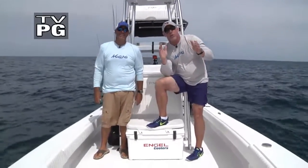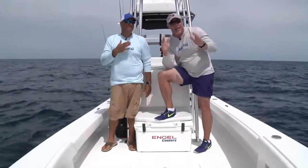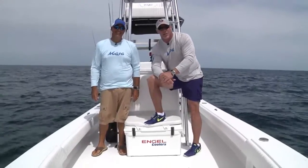Hey gang, today I'm fishing out of beautiful St. Petersburg, Florida. I'm with my good friend Captain Glenn Taylor. We're going offshore — he's the man out there. If I were you, I wouldn't touch that dial. It's going to be off the hook.